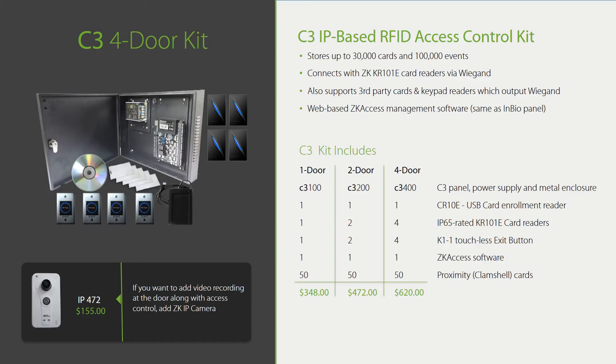You can also add a $155 IP472 camera which can capture video of people accessing the door. Don't worry if you're not yet familiar with all the components of the kit — we'll review them later in the presentation. Just keep in mind you have the world's most cost-effective access control solution in your product portfolio. But if you don't inform your customers about it, you can't benefit from it. Make sure all your customers know about the C3 Access Control Kit.